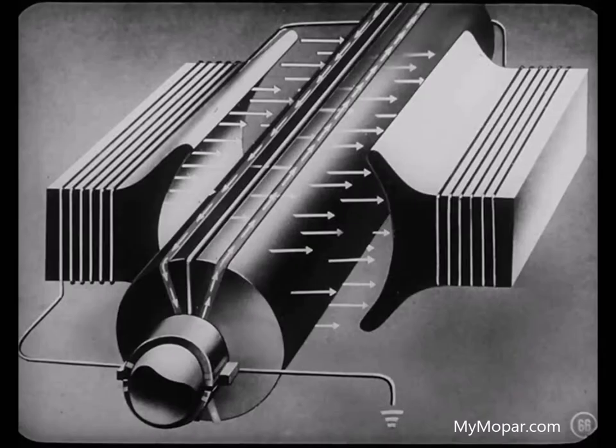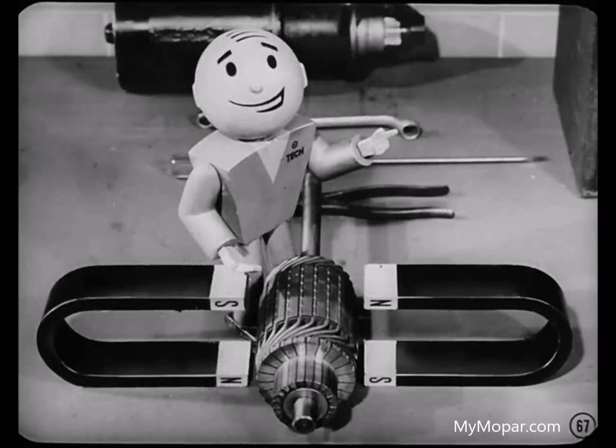As in the generator, a commutator is also used in the starting motor to reverse the direction of current flow in the armature coils every 180 degrees of rotation. This reverses the magnetic poles of the armature coils so that the magnetic forces of the field coils always act against the armature in the direction of rotation. It's the reaction between these two magnetic fields that causes the armature to turn, providing the mechanical energy to crank the engine.